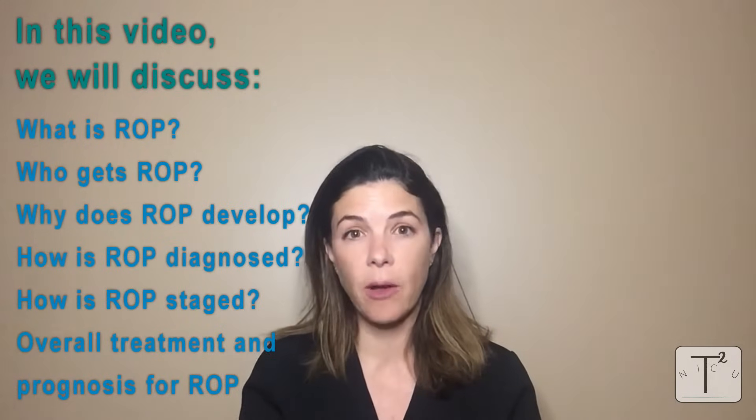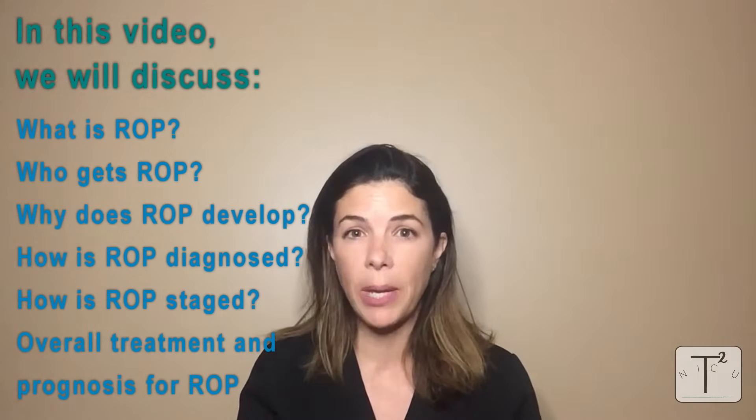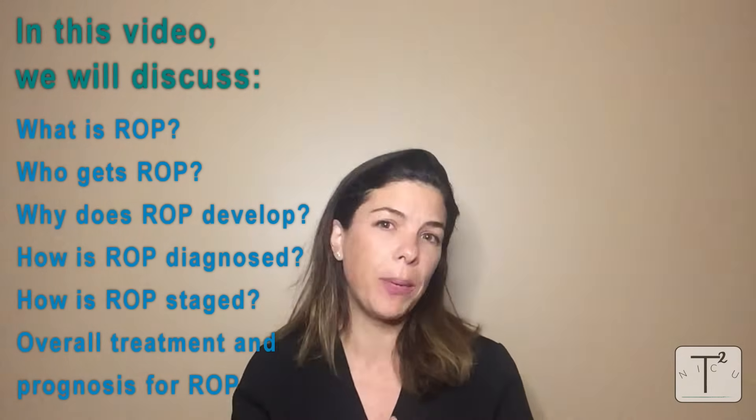We are going to go through different aspects of ROP. First of all, what is ROP? Who gets ROP? Why does ROP develop? How is ROP diagnosed? How is ROP staged? And its overall treatment and prognosis.